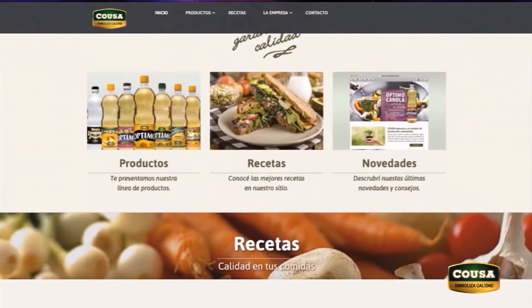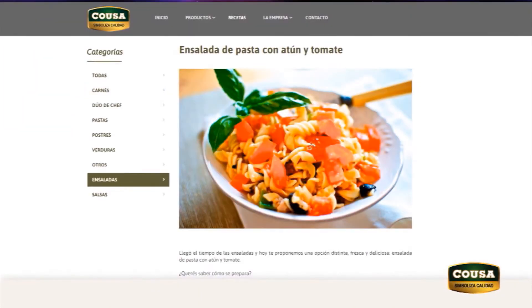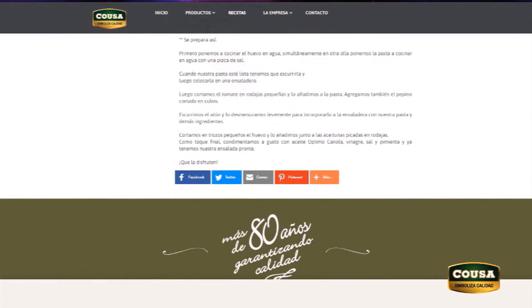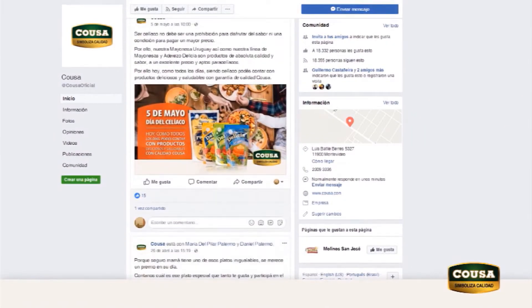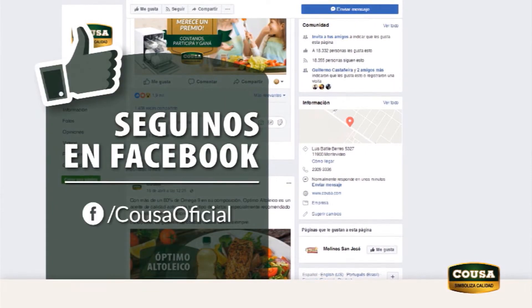Como siempre te recomendamos toda la línea Cousa y te sugerimos conocer su página web donde podrás encontrar todos sus productos, recetas y sugerencias. Y si siguen su página de Facebook, también van a poder participar en sorteos y premios exclusivos. Recuerden, Cousa oficial en Facebook, más de 80 años garantizando calidad.